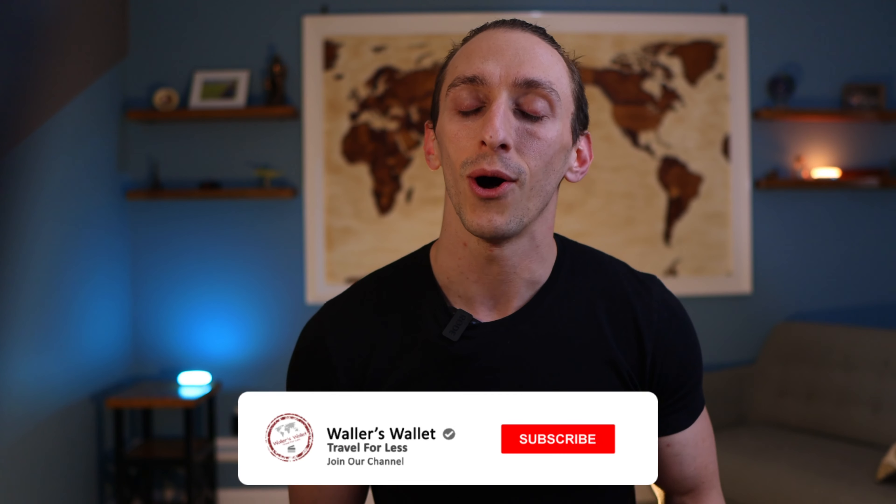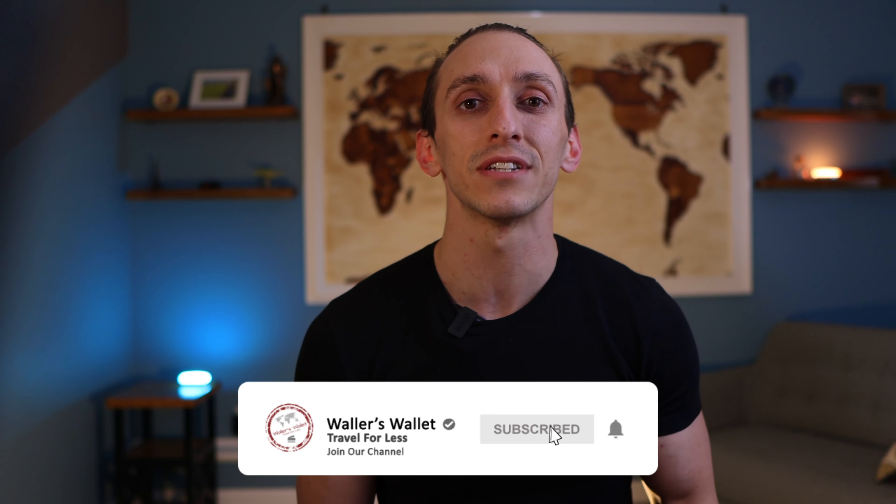If you want a simple way to help out this channel, consider hitting that thumbs up button. Also, don't forget to subscribe to the channel and turn that bell notification on as well so you don't miss out on future videos.